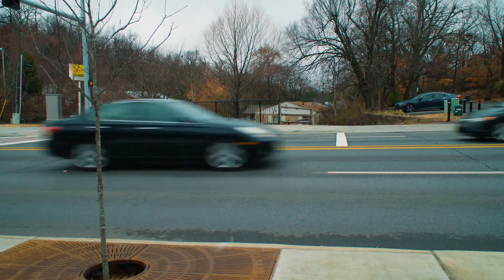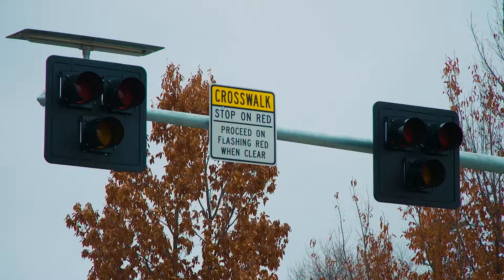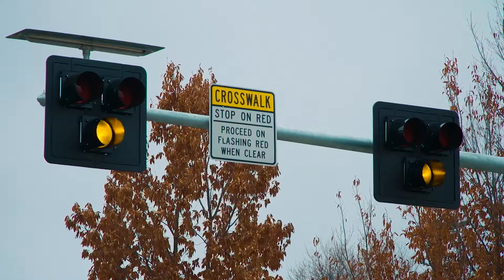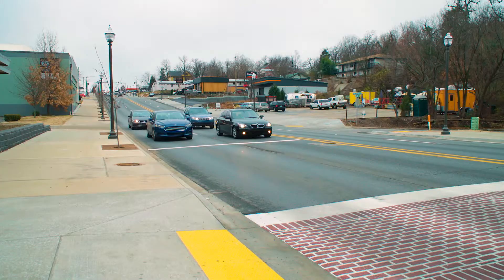For motorists, the traffic signal will remain dark until a pedestrian presses the button. The dark traffic signal will start flashing yellow and then turn solid yellow, which means be ready to stop. The signal will then change to a solid red, which means completely stop.